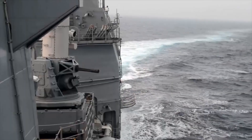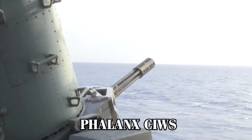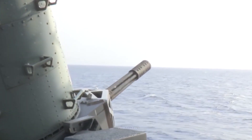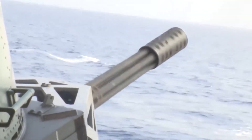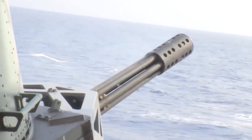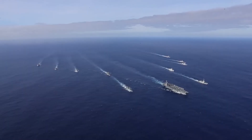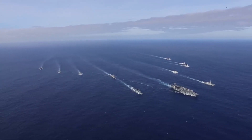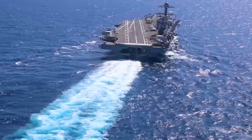In addition to long-range defense, the strike group is equipped with close-in weapon systems like the Phalanx CIWS, a radar-guided 20-millimeter Gatling gun that fires up to 4,500 rounds per minute, taking down missiles and aircraft that penetrate the outer defenses. These multilayered systems make the strike group a formidable force. However, even with these capabilities, carriers face serious challenges in today's environment.